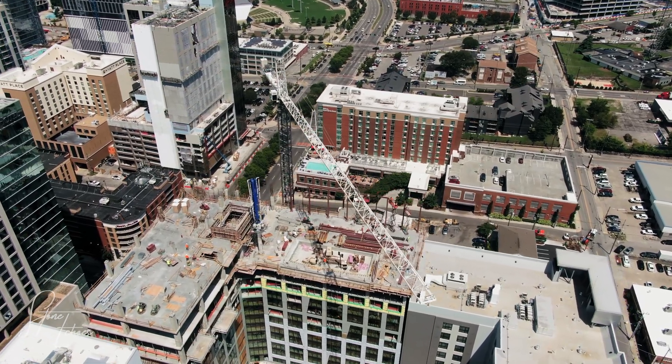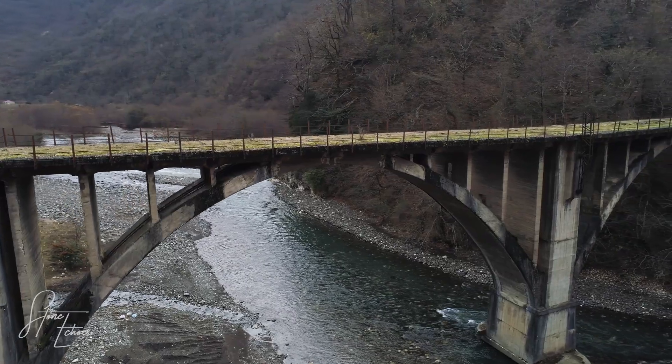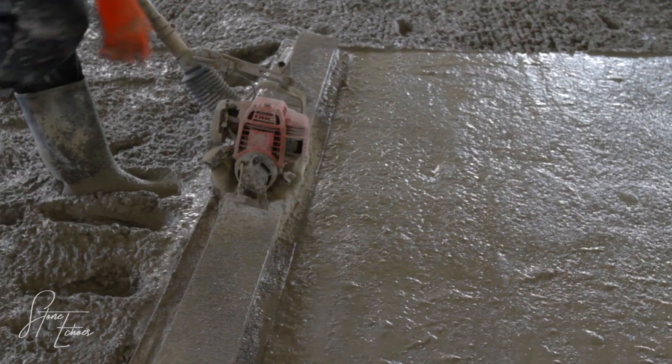Now, contrast that with our own cities. We see cracks in our pavement, crumbling concrete on bridges and buildings needing major repairs after just 50 or 60 years.